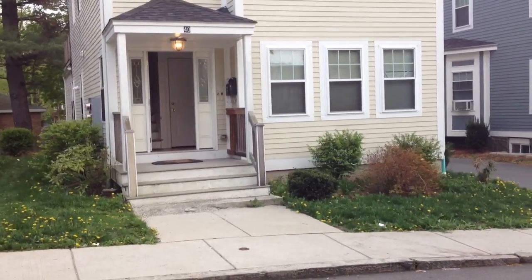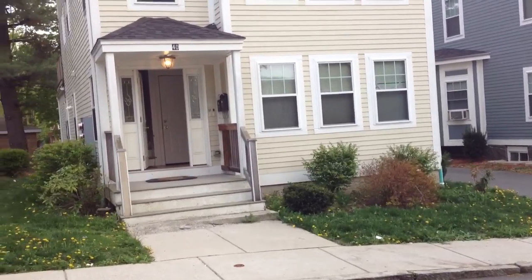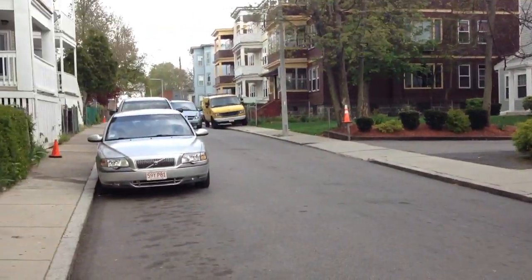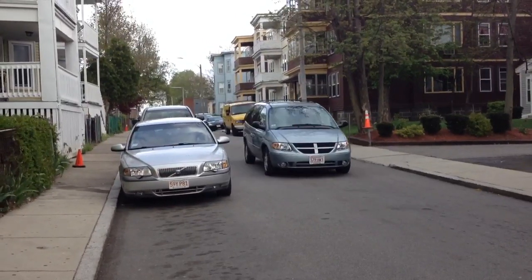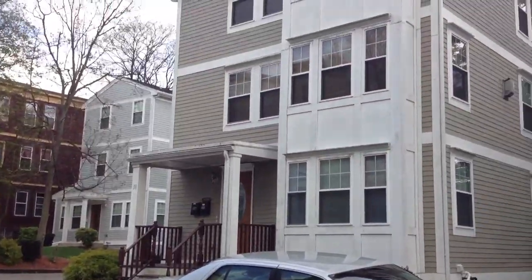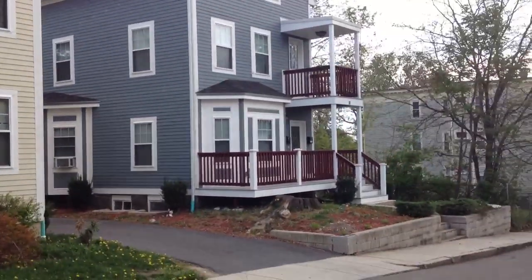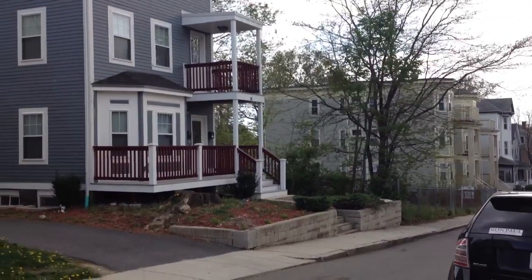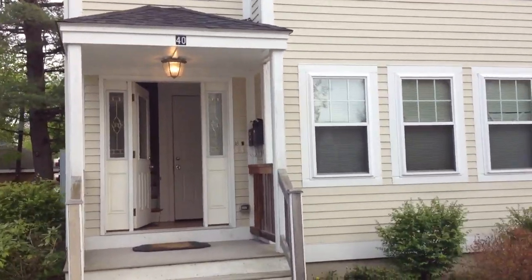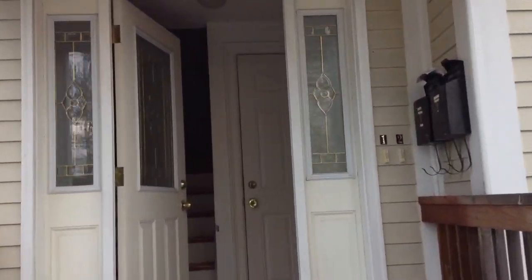This is 40 West Tremlett Street in Dorchester. It's a two-family property built in 2006. West Tremlett Street is a one-way street coming off of Washington Street — that's Codman Square up there. You can see they built a few other new properties on this street, and there's some land next door that's probably going to be built on in the next few years. Let's go take a look at this property.